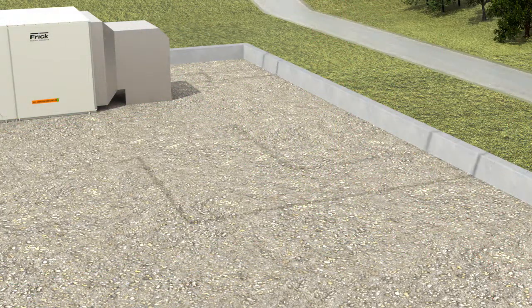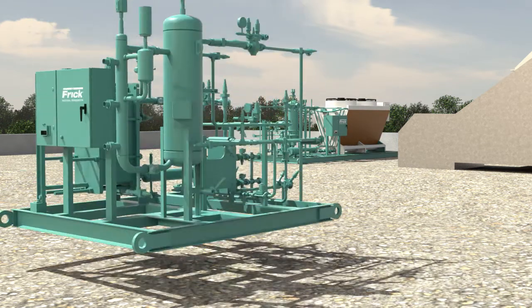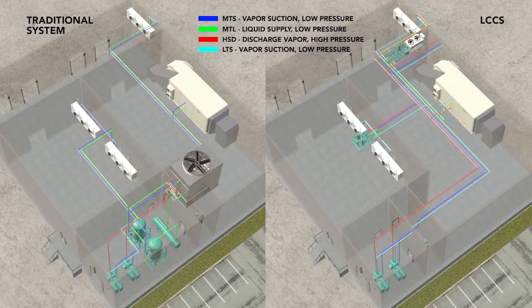The Frick low-charge central system minimizes the liquid ammonia through the use of remote distributed condensers, with the choice of adiabatic, plate-in-frame, dry, or evaporative. The liquid ammonia is located in very close proximity to only where it is needed, at the localized condensers and evaporators, away from the engine room. The modular nature of this system allows greater flexibility in design and installation.